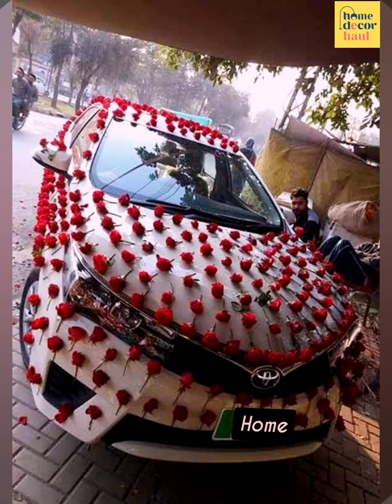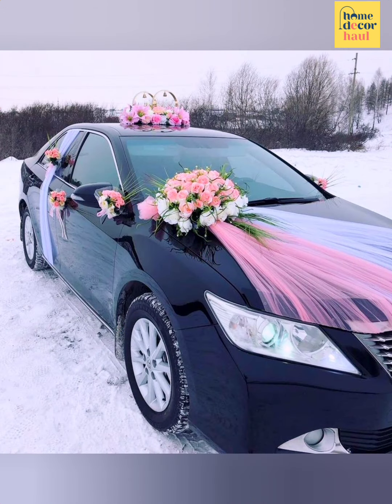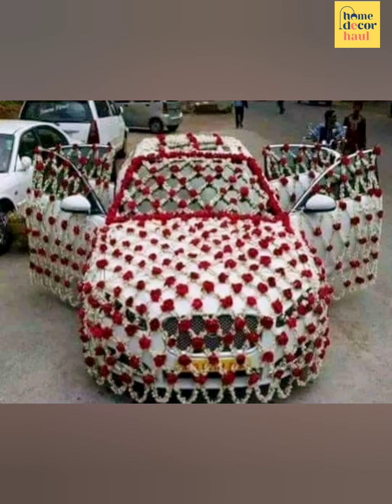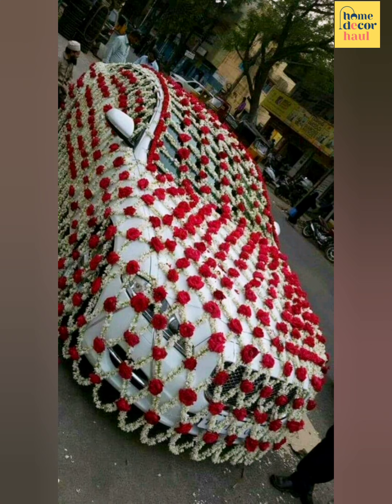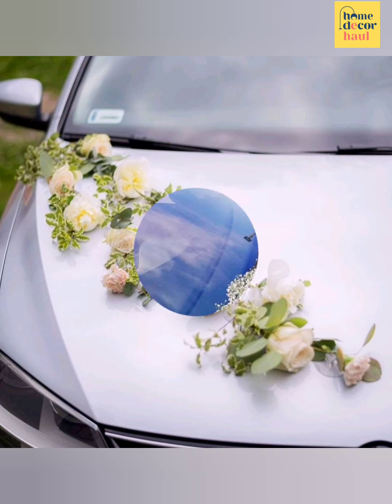Many couples prefer minimalistic car decor. If you also don't like flaunting much, then a large white bow with a red rose floral arrangement on the back of your wedding vehicle will be perfect. This gives a minimal and understated look for those who don't want to overdo their wedding car decoration.